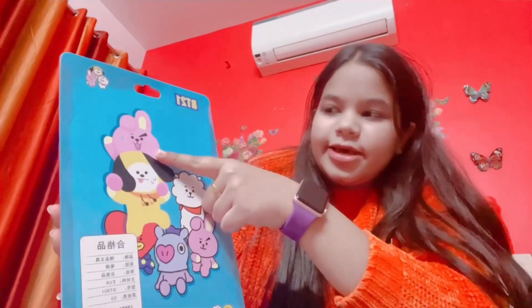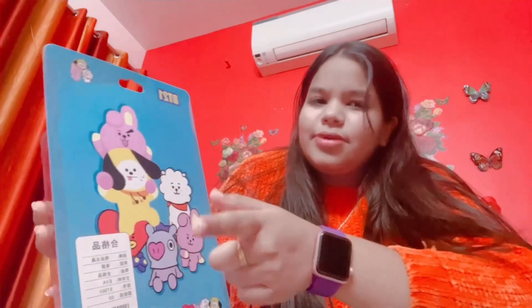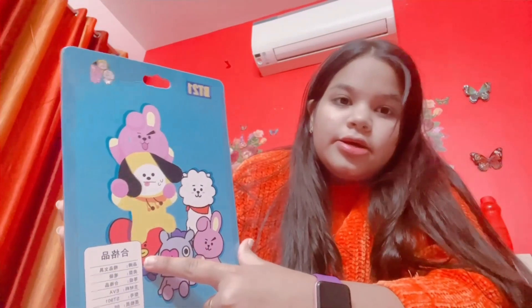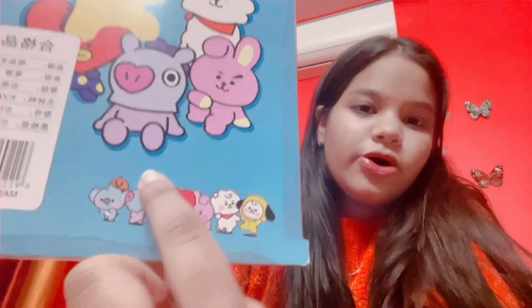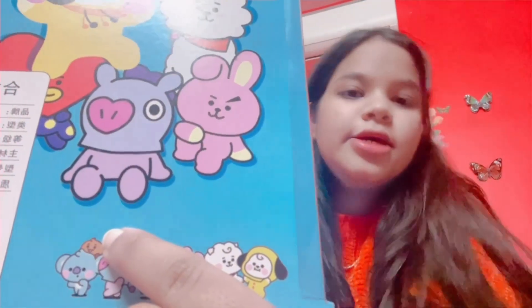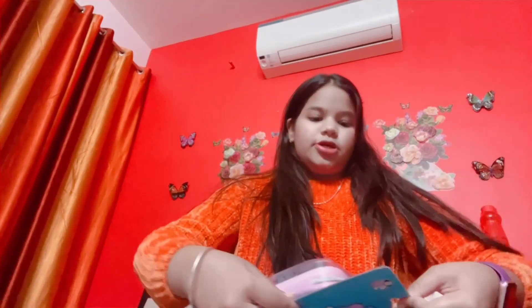Let me show you the bag. I want to show you who the characters are — this is Chimmy, this is a monk which is RJ, and this is Tata which is Van, and this is the blue one which is RM, and this is the brown cookie which is Shooky.